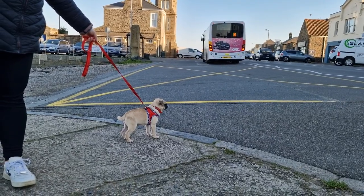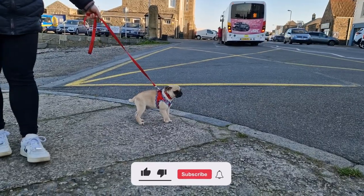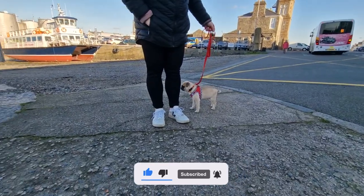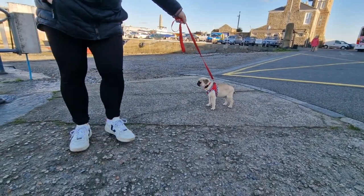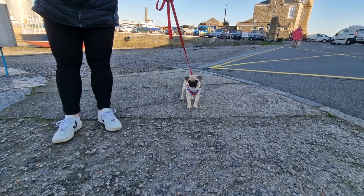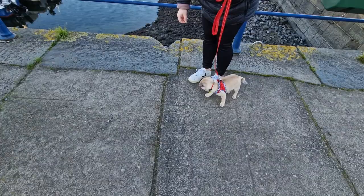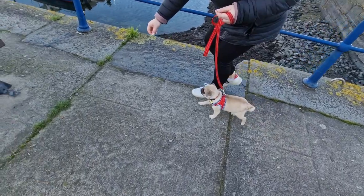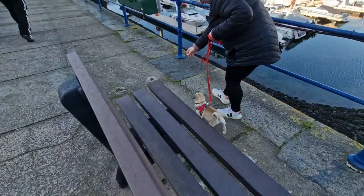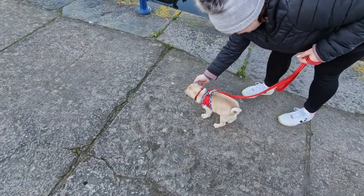Hmm, that's a bus. Come on, come on Parker. Good boy — going for his first walk.